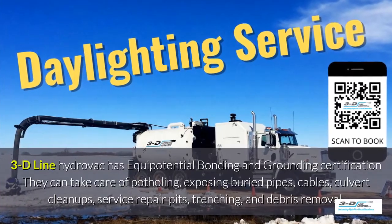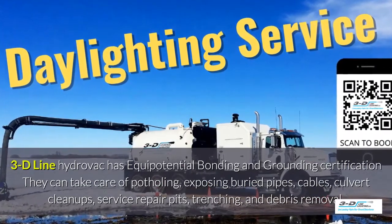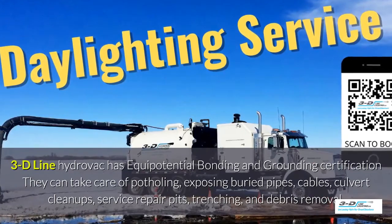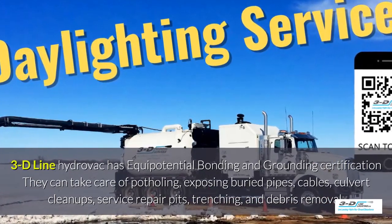3D Line hydrovac has full certification. They can take care of potholing, exposed buried pipes, cables, culvert cleanup, service repair pits, trenching, and debris removal.